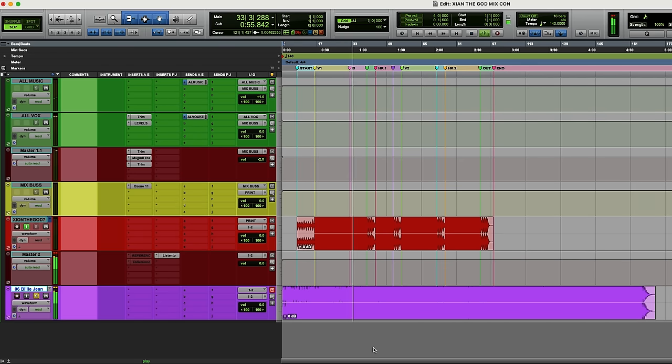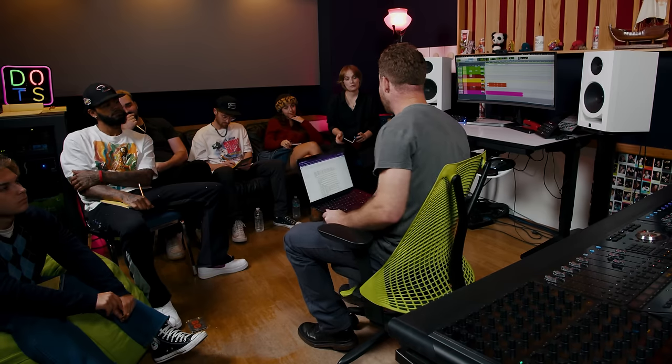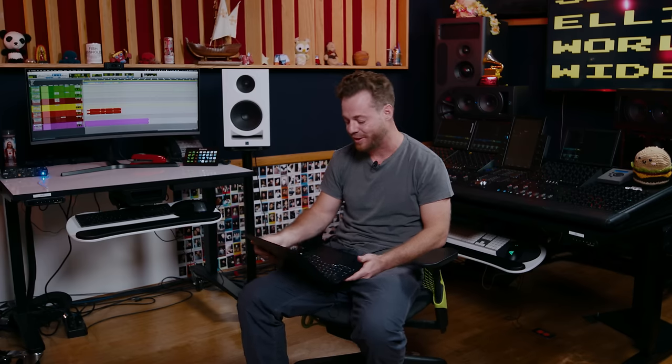They did 91 mixes of that song allegedly, and they ended up going with mix number two. I wasn't there, but if you listen with headphones in mixer brain, there's some weirdness. We're going to go through it, and then we're going to go through why that weirdness actually works and why the mix feels so good.